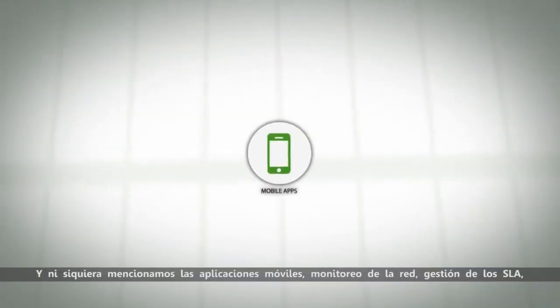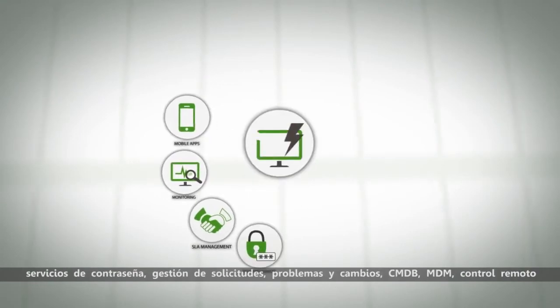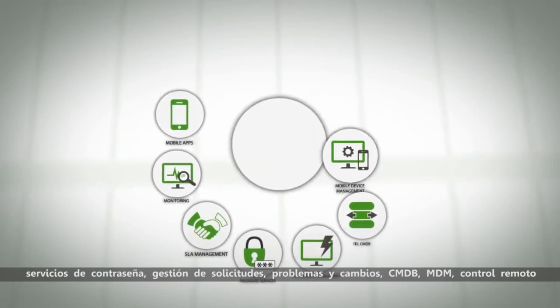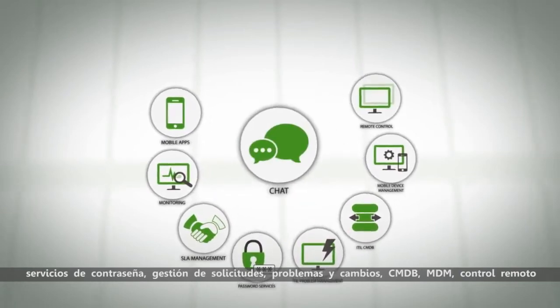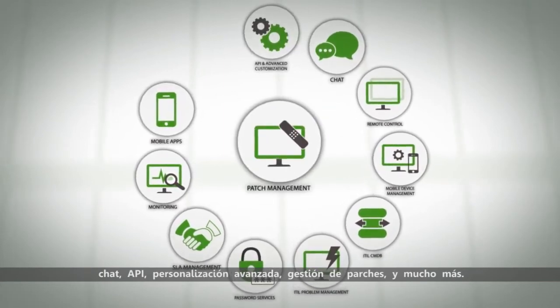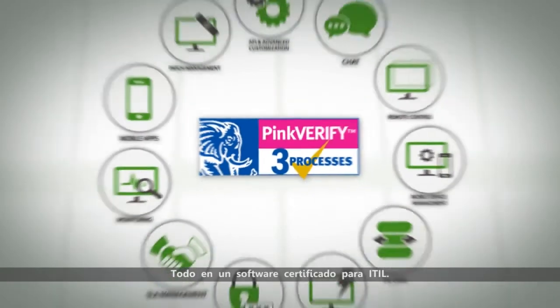And we didn't even mention the mobile apps, network monitoring, SLA management, password services, incident problem and change management, CMDB, MDM, remote control, chat, API, advanced customization, patch management and so much more — all in one ITIL certified software.